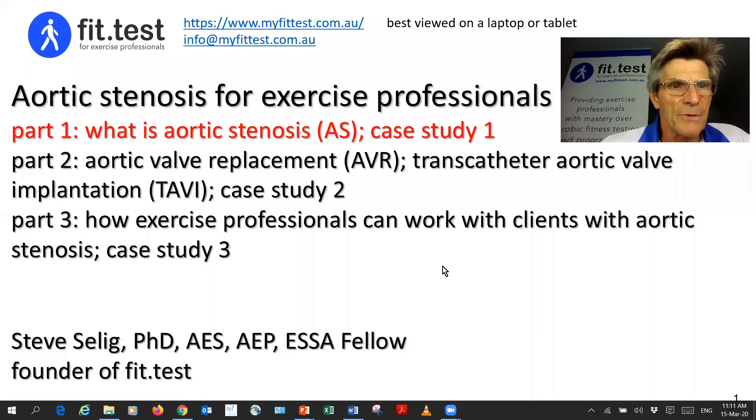Hi, I'm Steve Selleck, founder of FitTest. In a series of videos I'm going to create on aortic stenosis for exercise professionals, in part one, which is this video, I'm going to give you a brief rundown of what aortic stenosis is and provide a relevant case study to get started as an exercise professional with this very significant condition.